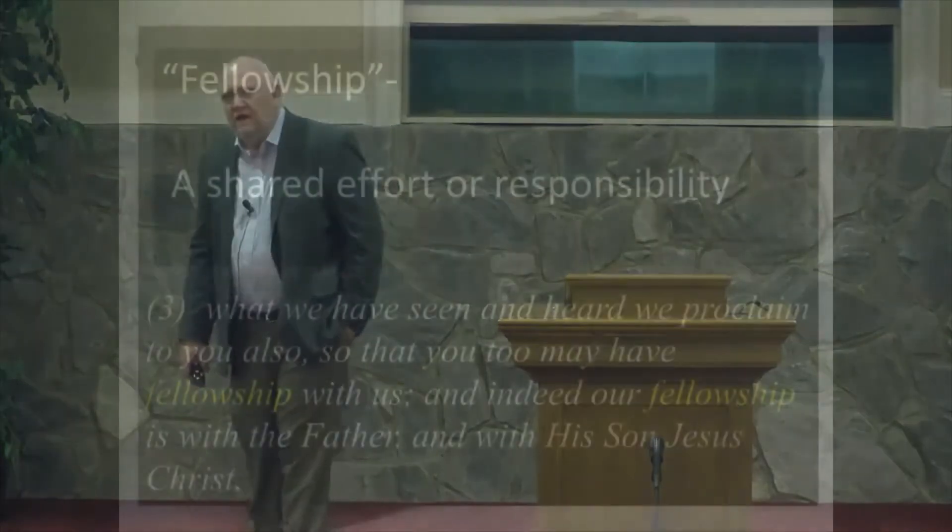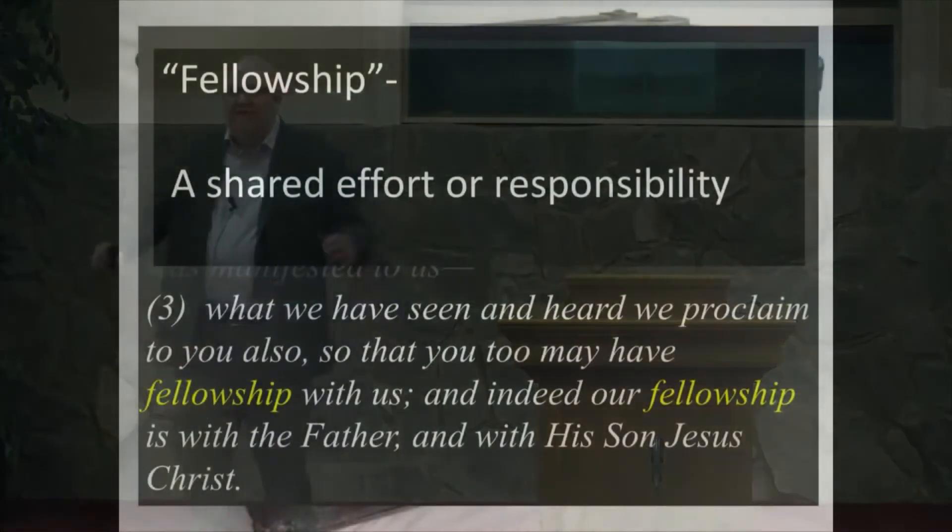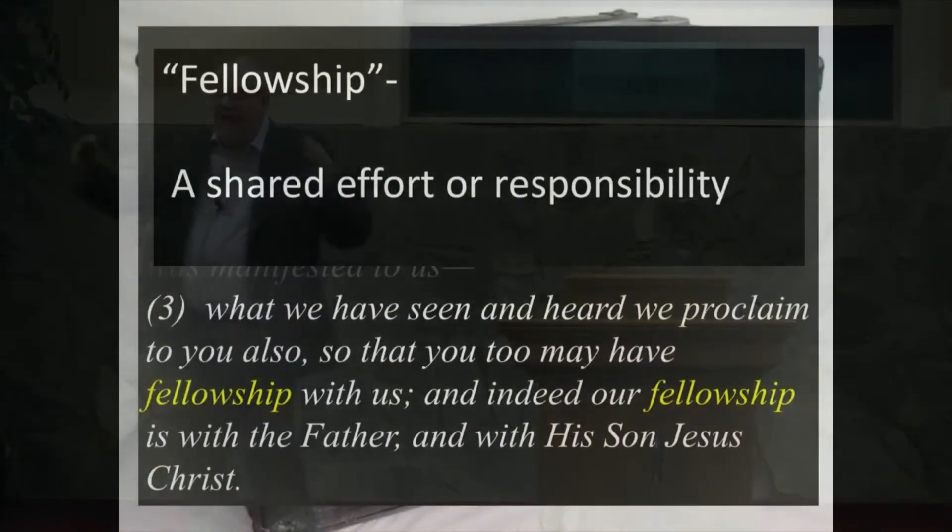Then, verse 3: 'What we have seen and heard we proclaim to you also, so that you too may have fellowship with us. And indeed, our fellowship is with the Father and his Son, Jesus Christ.' This is one of my soapboxes — the misuse of the word fellowship.